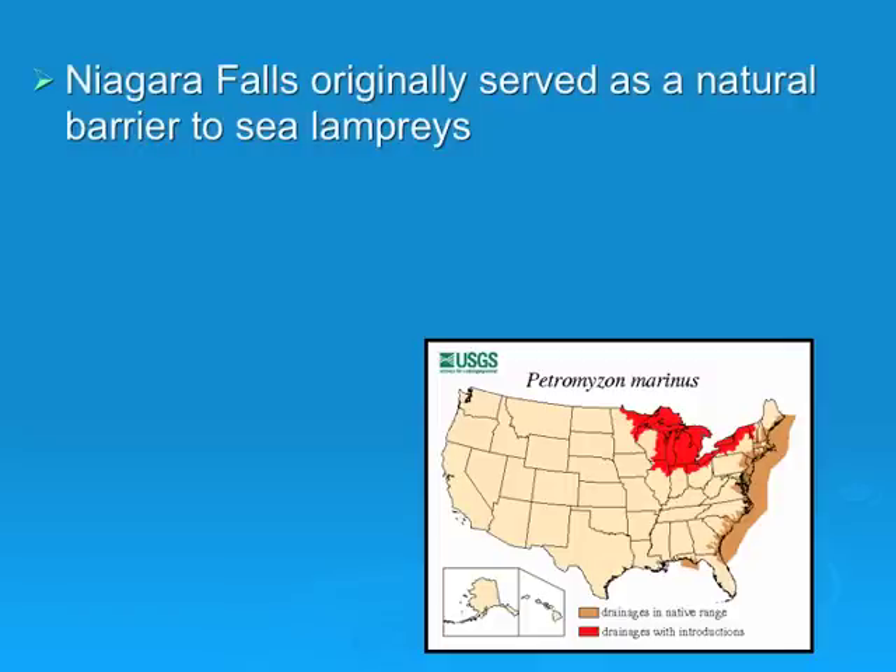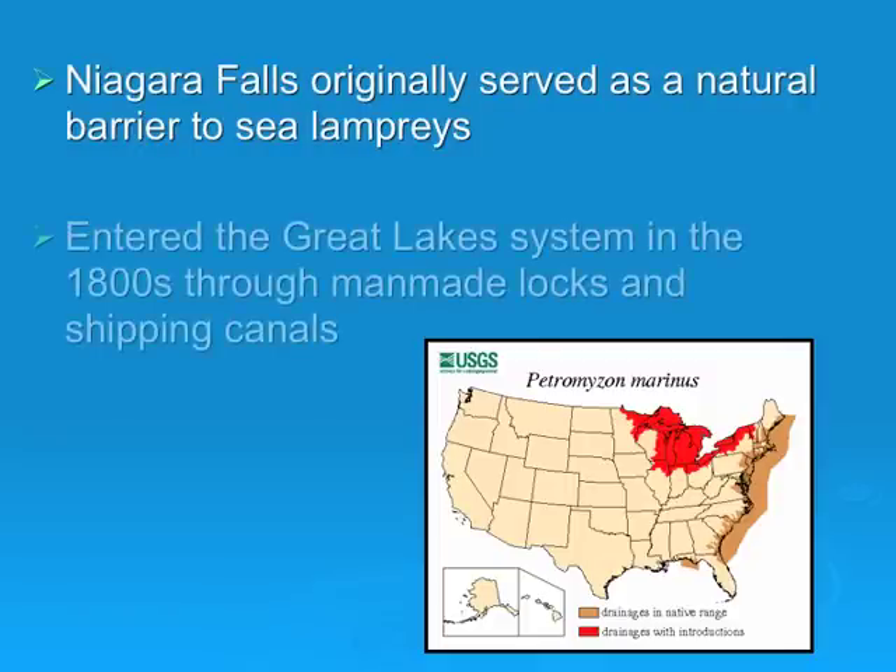Invaders of the Great Lakes. Originally, Niagara Falls served as a natural barrier to sea lampreys, but they entered the Great Lakes system in the 1800s through man-made locks and shipping channels, the first one being the Welland Canal, which was built in 1829.